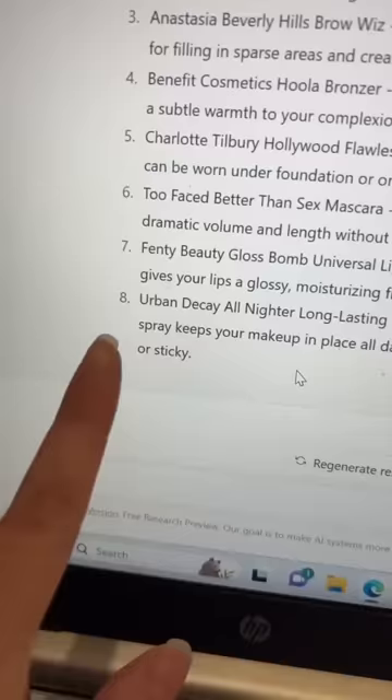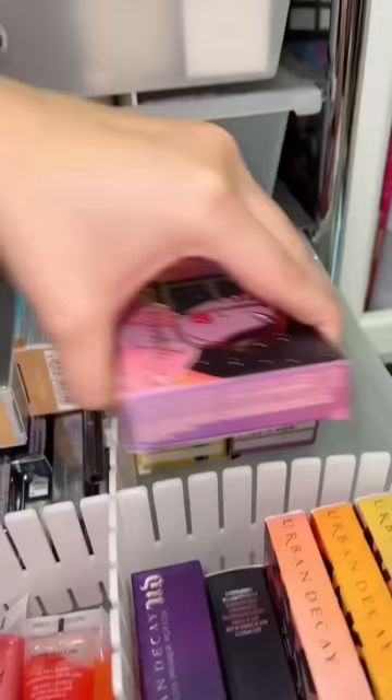And the last one is Urban Decay All Nighter. I really hope I have this one — this is my Urban Decay drawer. I have the All Nighter! Now that we got everything, let's go ahead and follow an AI's instructions to do my makeup.